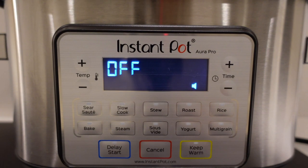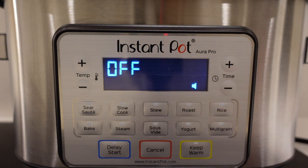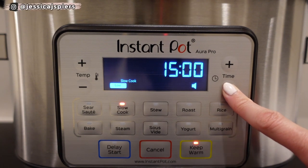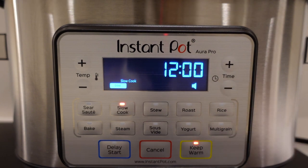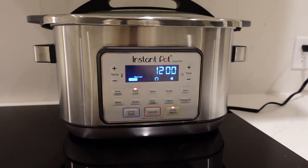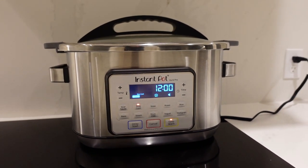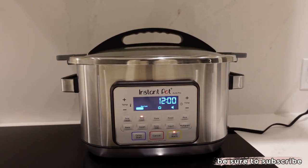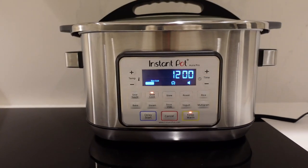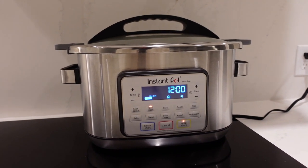This slow cooker can do a ton of different things — you can make rice, grains like quinoa, yogurt, roast, stew, steam, bake, sear, and sauté, but we're doing the slow cook option set to 12 hours. It's the best slow cooker I've ever owned. I feel like I have so many Instant Pot appliances at this point: the slow cooker, the original Instant Pot, the Instant Pot blender, and the air fryer. I can already smell everything coming together from sautéing the beef with the veggies.